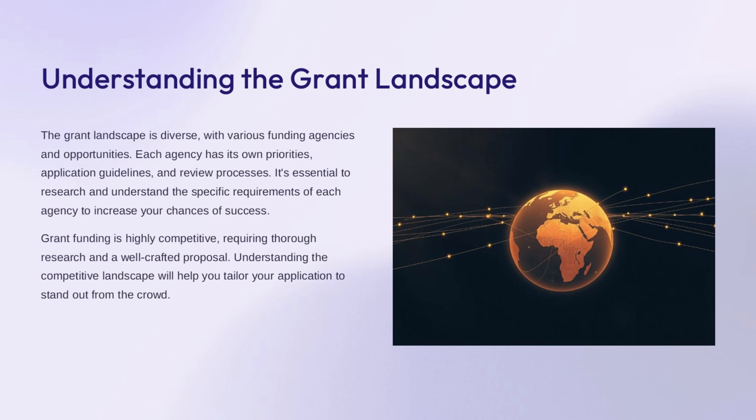The grant landscape is diverse, with various funding agencies and opportunities, each with its own priorities, application guidelines, and review processes. It's essential to research and understand the specific requirements of each agency to increase your chances of success. Grant funding is highly competitive, requiring thorough research and a well-crafted proposal. Understanding the competitive landscape will help you tailor your application to stand out from the crowd.